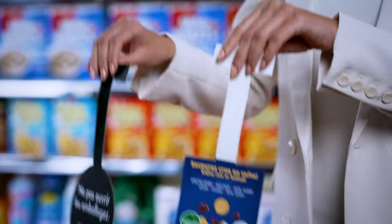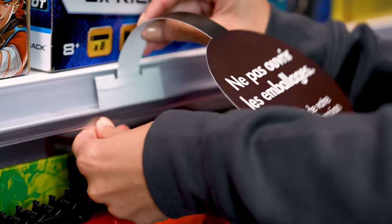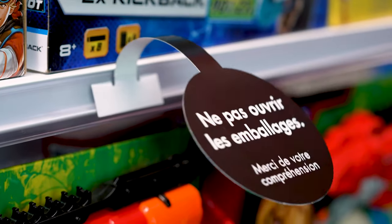Bargain hunters are always looking for the best deals throughout the store. Ensure that your sale items and store highlights are unmistakable with a wobbler and dangler. Wobblers and danglers are a cost-effective signage solution that are easy to execute at store level.